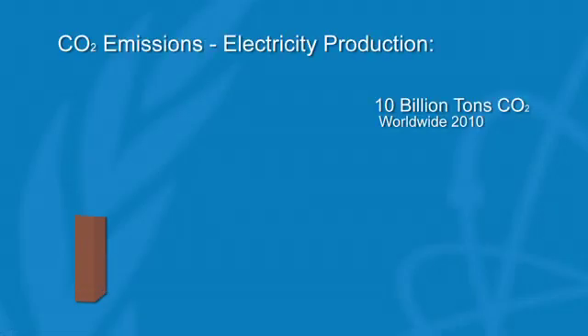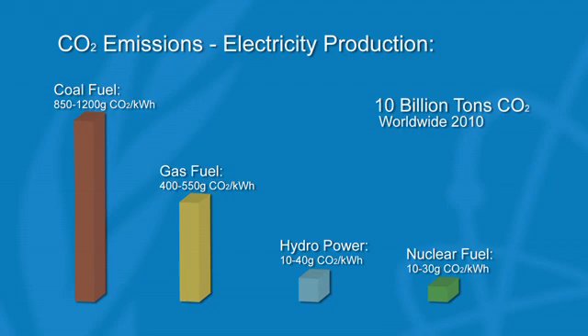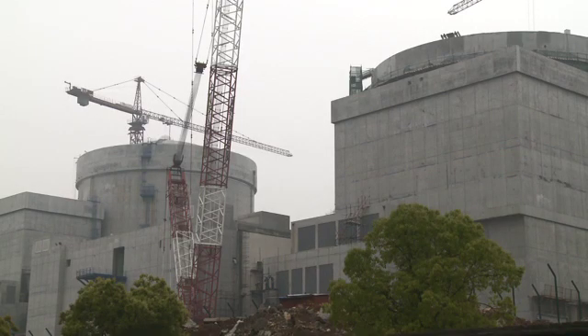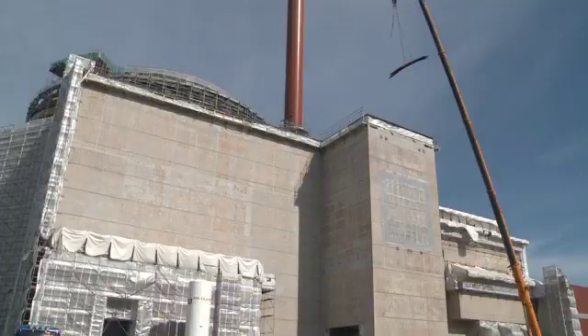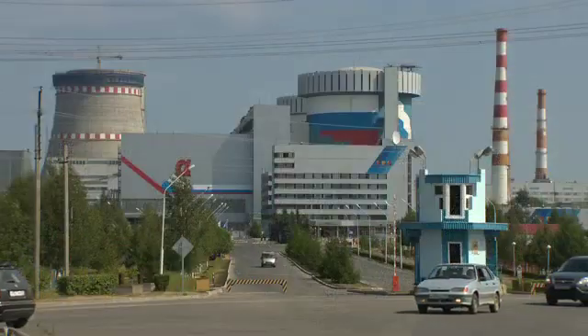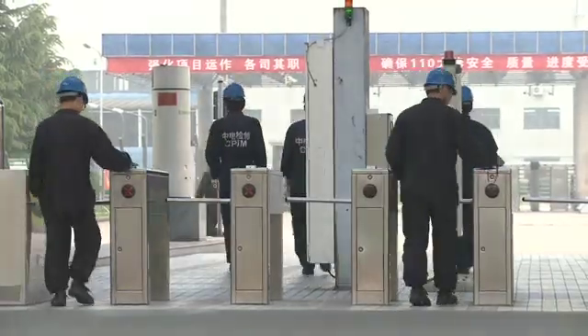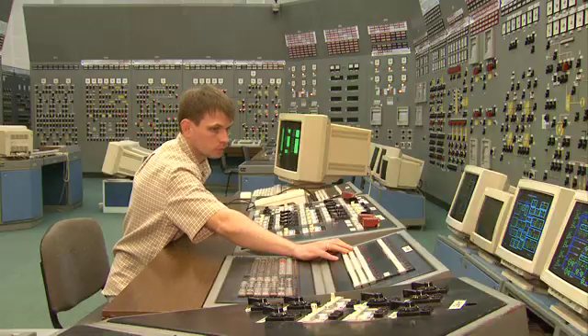In comparison, CO2 emissions from nuclear power plants are extremely low — even lower than from hydropower. Nuclear power is not without its challenges. The costs of construction are high. But once built, plants are cheap to operate and provide a steady supply of electricity at a stable price.